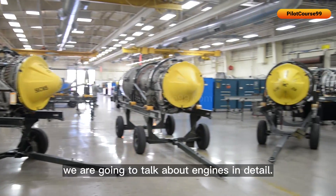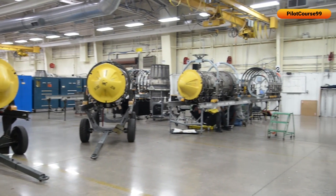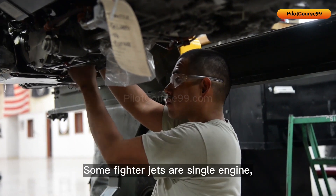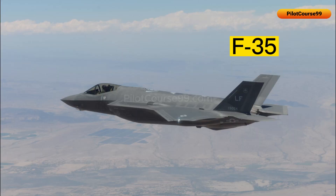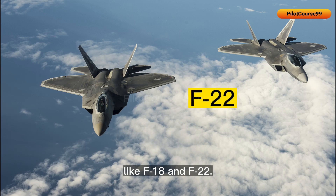In this video, we are going to talk about engines in detail. Some fighter jets are single-engine, such as the F-16 and F-35, while others can be twin-engine like the F-18 and F-22.